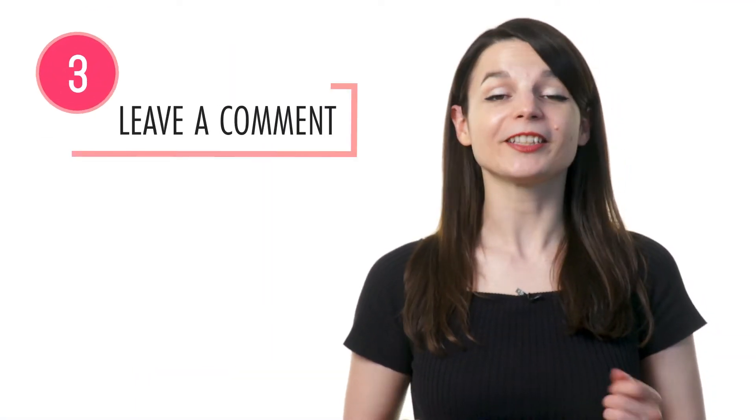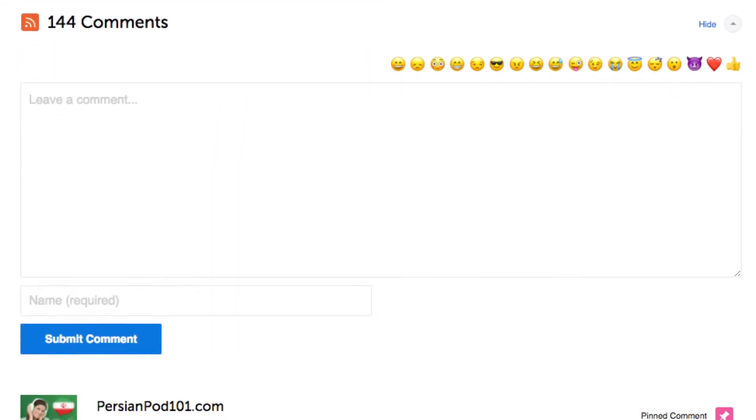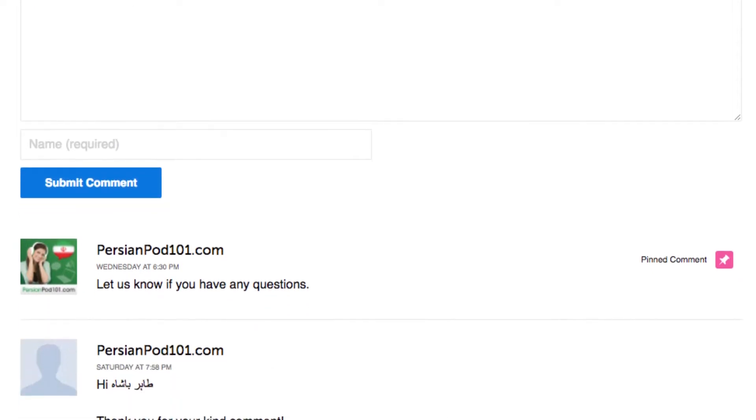Number 3: Leave a comment on the lesson. Once you've learned a grammar point, be sure to use it. Leave a comment in the comments section. Write some example sentences for practice. Our teachers will review your comment and give you feedback.